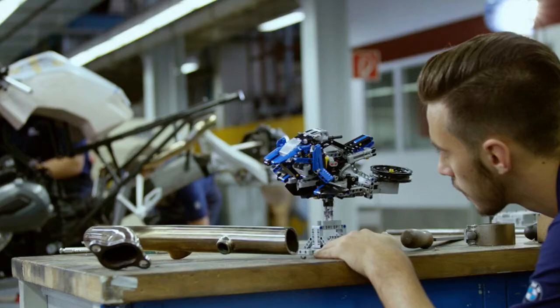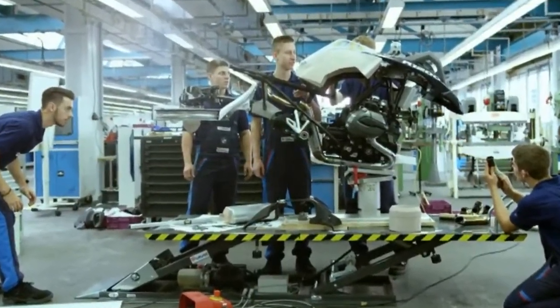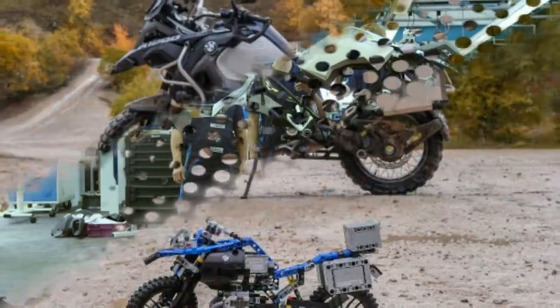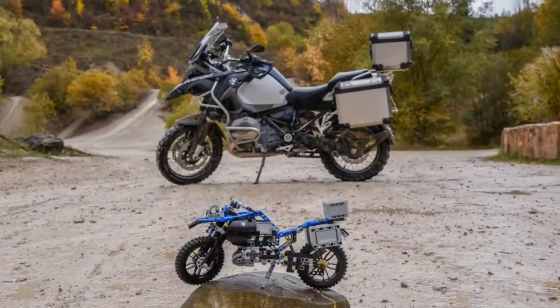The parts of the LEGO Technic BMW R1200GS Adventure can also be used to build the Hover Ride design concept. Furthermore, the BMW Junior Company and innovative BMW Group Training Unit turned the Hover Ride included in the set into an elaborately produced full-size replica.